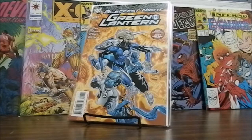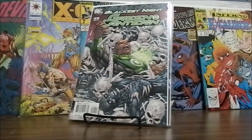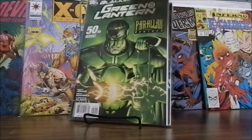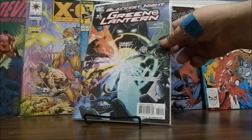Green Lantern number 48 from Blackest Night — this one says '2009 Spike TV Scream Award Winner: Best Comic Book Series.' Green Lantern number 49, Blackest Night — I like that cover too. Green Lantern issue 50, Parallax Rebirth. Green Lantern Blackest Night number 51. Those are the first 10 books.